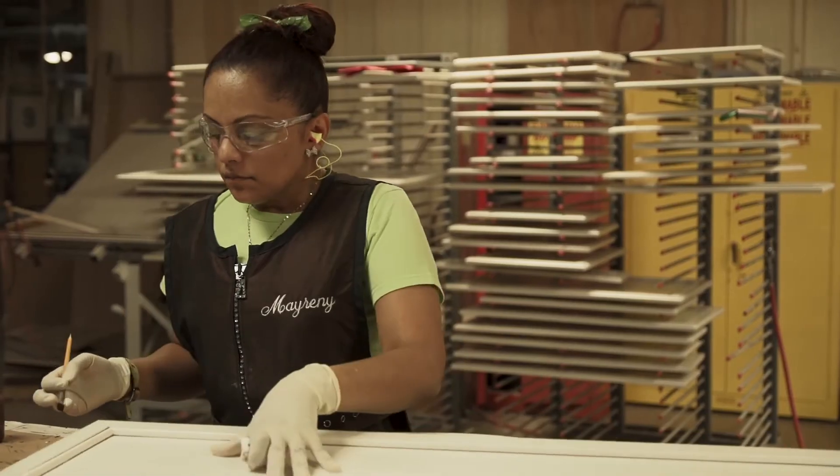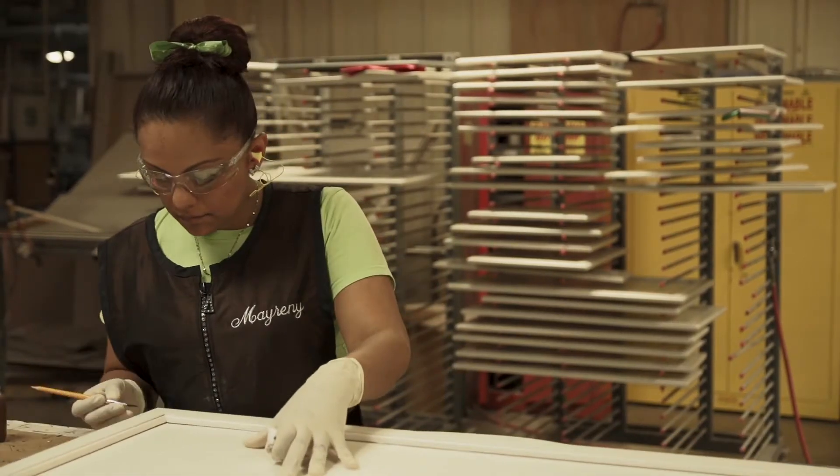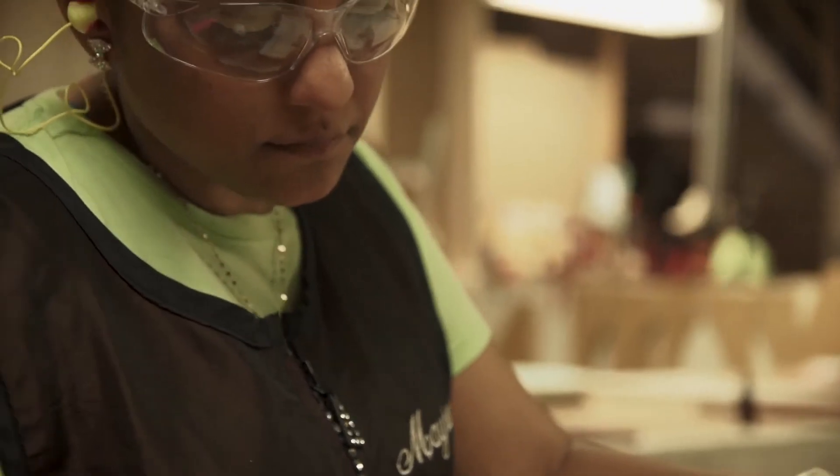For a cabinet company our size, that's unheard of that we can bring out new fresh products each year based on information from our suppliers.